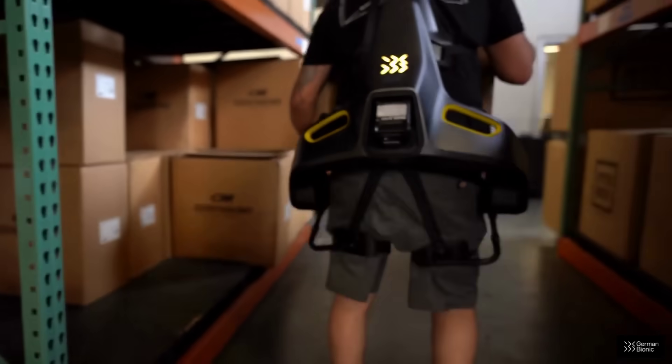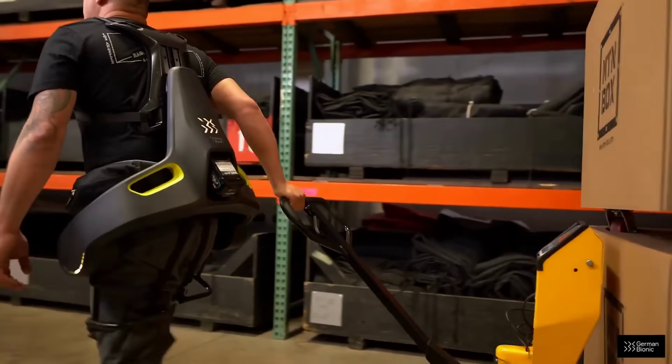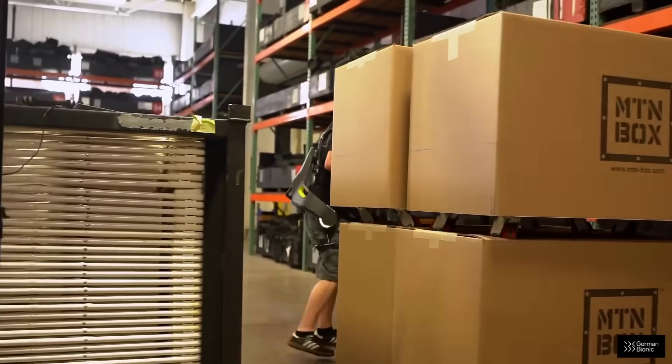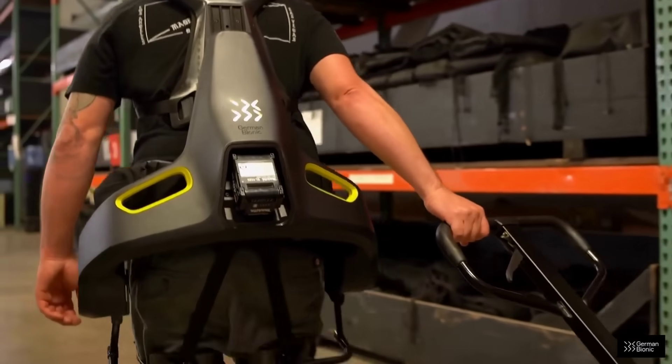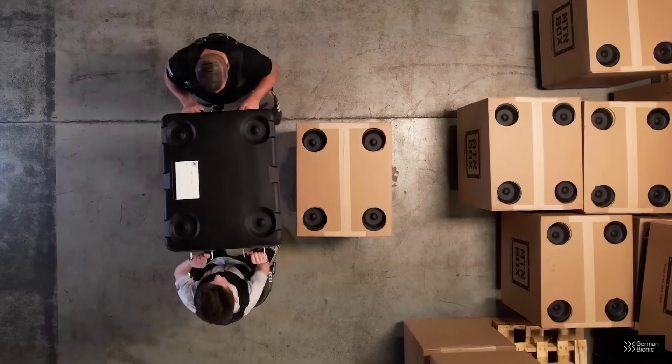Their suits enable both walking assistance in the hips and legs, as well as bending and lifting support for the back, with up to 66 pounds or 30 kilograms of weight compensation. This week, the company announced securing over $16 million in funding to continue developing their operations.